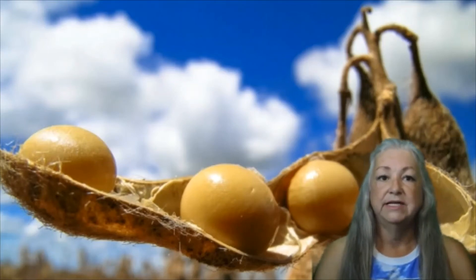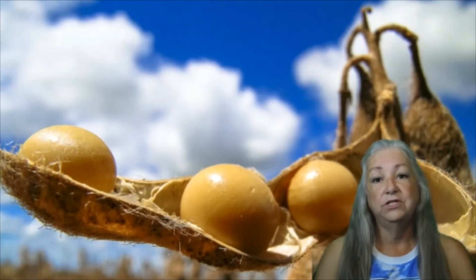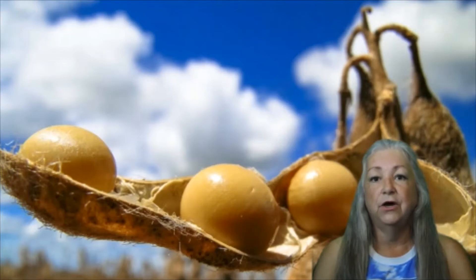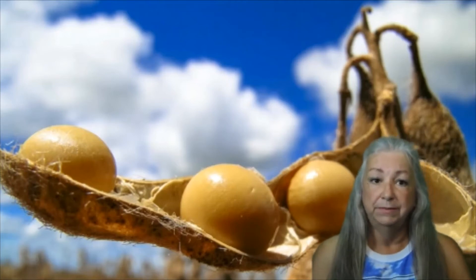Hemp seeds from Cannabis Sativa are cold expeller pressed to make hemp seed oil, then the oil is combined with non-GMO soybean butter to create thick and creamy hemp seed butter. Since hemp seed oil was discussed in the last video, I'll only be going over the history and healthiness of the other component of hemp butter, soybean butter.